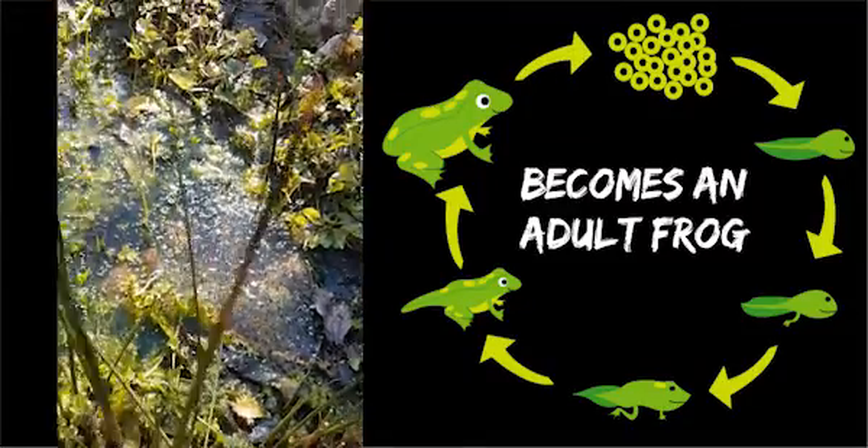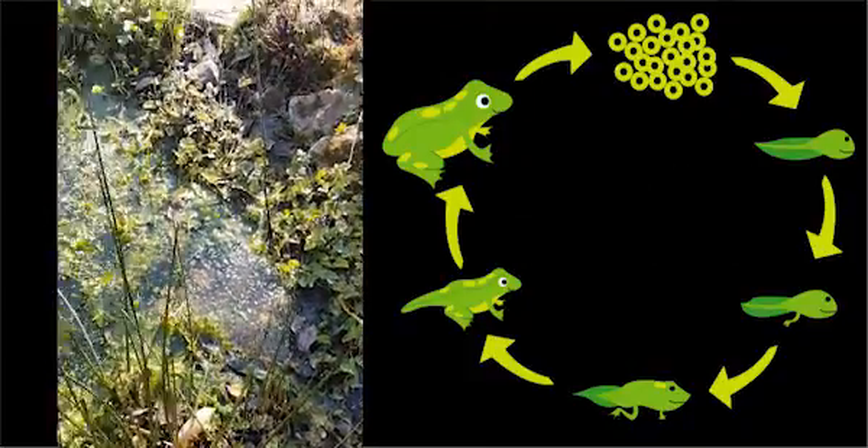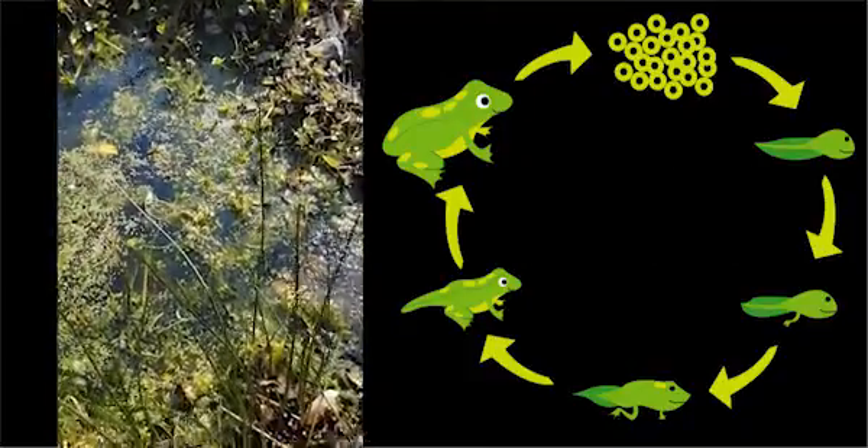We'll keep an eye on the frogspawn and see how it develops over the next few weeks.